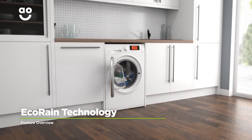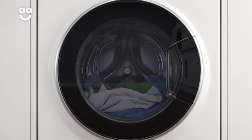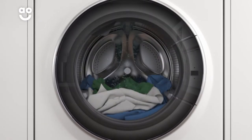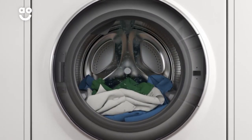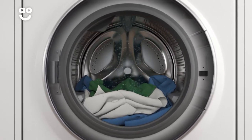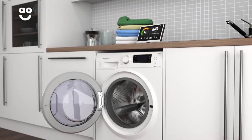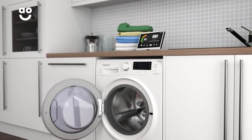Hotpoint's Eco Rain technology is a fantastic feature that helps to make laundry days more economical. Rather than laundry being soaked at the bottom of the drum, water is sprayed directly over it, so your clothes are given a gentle shower instead of a bath. This means you'll save water and use up to forty percent less energy, so not only is it good for the environment, it's kinder to your utility bills too.